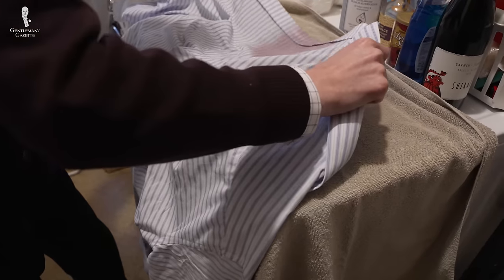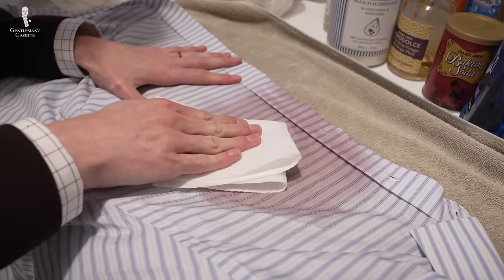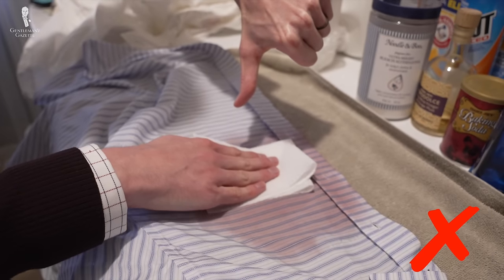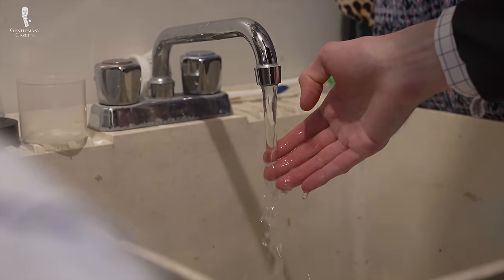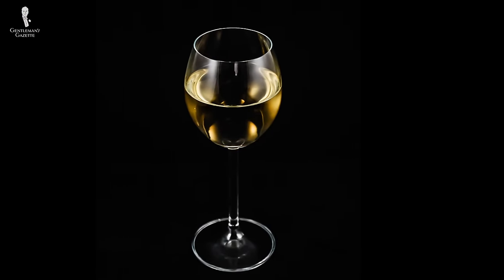If you notice a wine stain, excuse yourself and go to the restroom or at least somewhere private. If the stain is on one of your principal garments like a shirt, start by blotting at the stain with dry paper towel to get out the excess wine. Don't rub, however, as this might have the potential to set the stain further. If you're able to remove the garment, run tepid or cold water through it from the backside to flush the stain out. And if the stain is prominent, consider using club soda or, ironically enough, white wine to flush the stain out further.